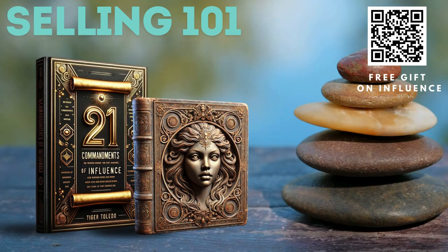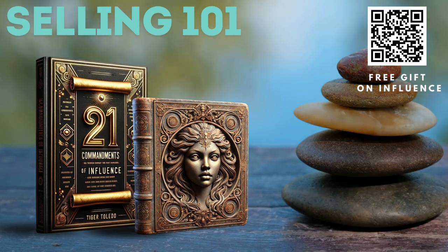Number three: enhance your questioning techniques. Training on advanced questioning — train your sales team on asking the right questions at the right time. Use behavioral science insights to structure your questioning techniques.